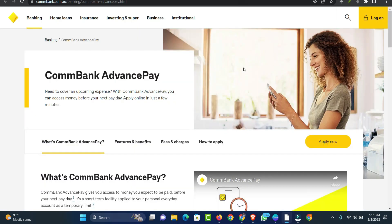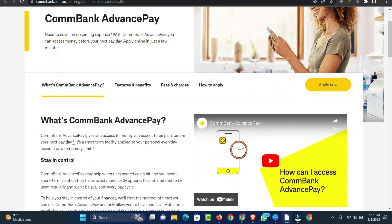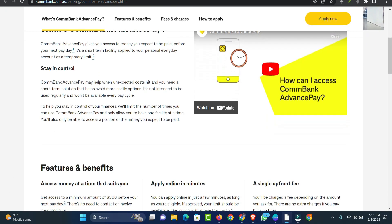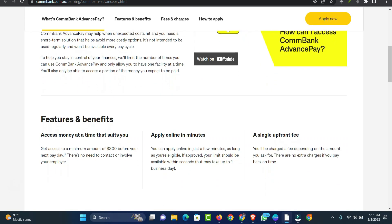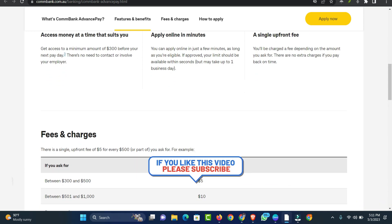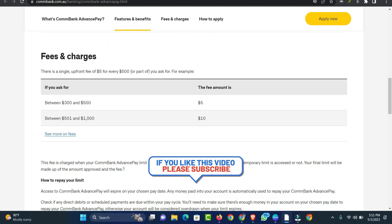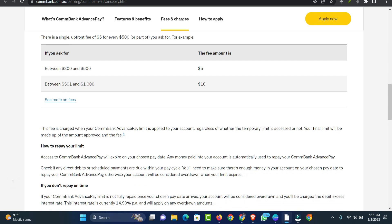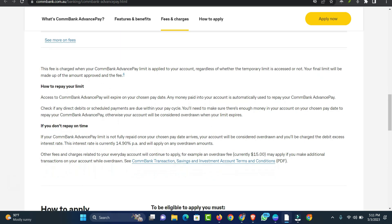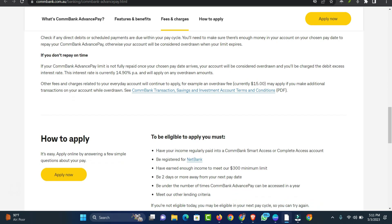Number 5: ComBank Pay Advance. ComBank Advance Pay is another leading pay advance app in Australia designed to help customers cover incoming expenses. You can access money before your next payday, which gives you access to money you expect to be paid. ComBank works as a payday advance application by offering a short-term facility applying to your everyday account as a temporary limit. You can apply online in just a few minutes. Loan amount: $300 to $5,000.